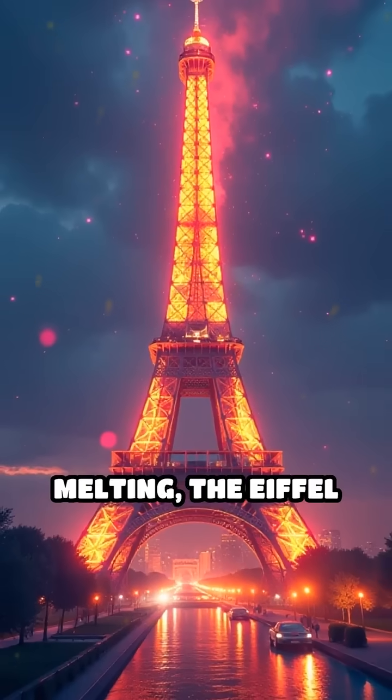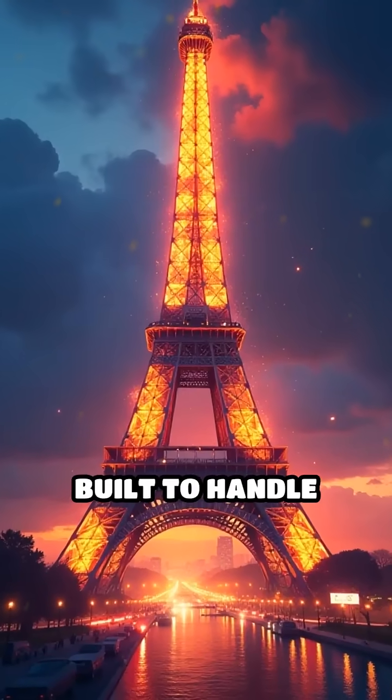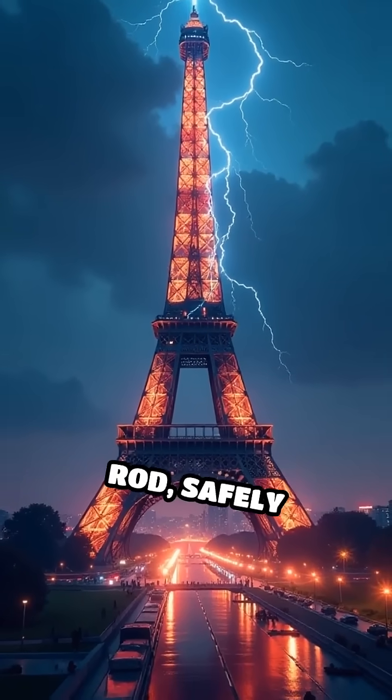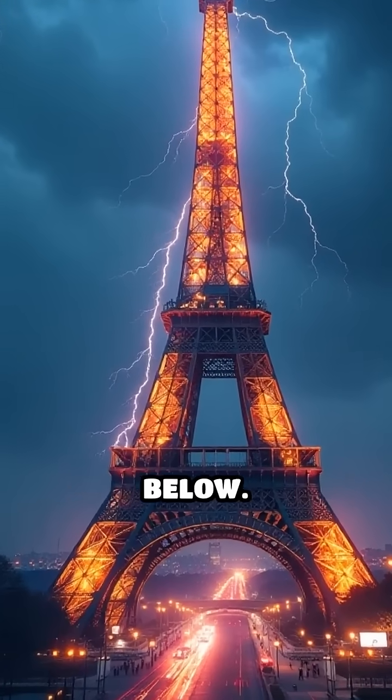Instead of exploding or melting, the Eiffel Tower is actually built to handle lightning strikes. Its massive metal frame acts like a giant lightning rod, safely channeling the energy straight into the ground below.